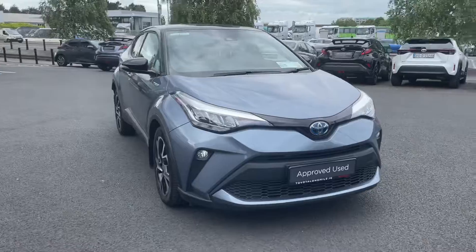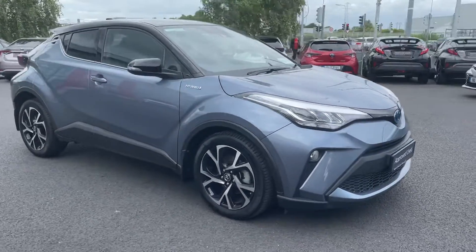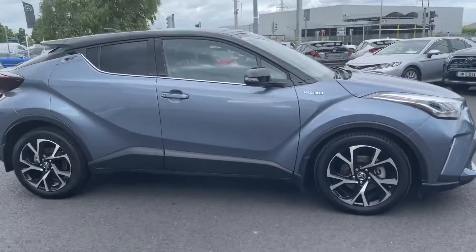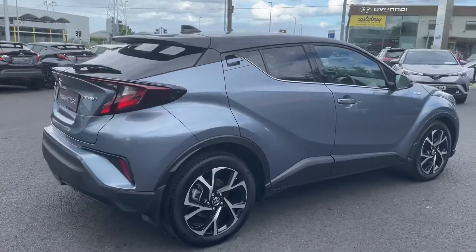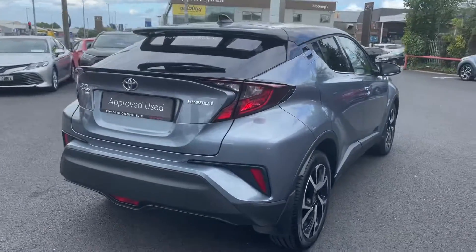Welcome to Theodore Longmile. Here on stock today we have this 212 Toyota CH-R 1.8 Hybrid Sport model, finished in satisfied grey with a black roof.